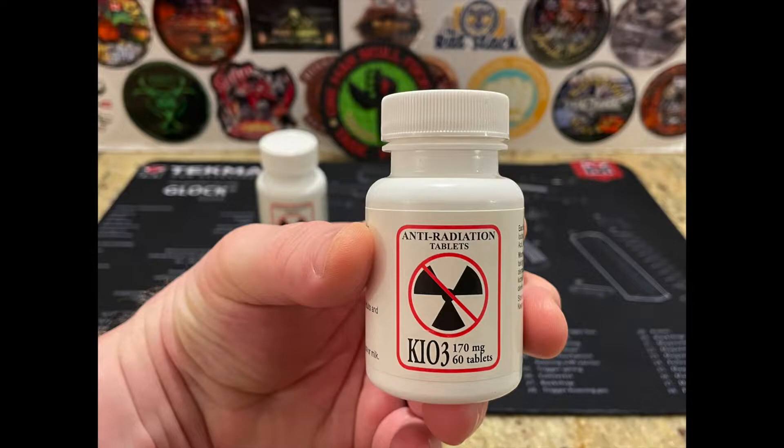So with the events going on in Ukraine and the tensions around the world, I've decided to pick up more potassium iodide for my family.